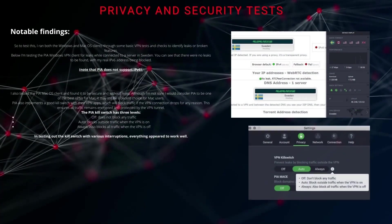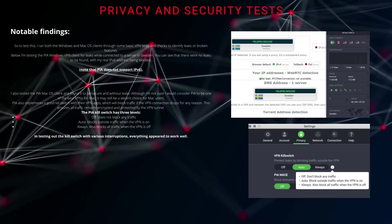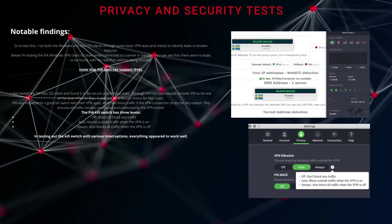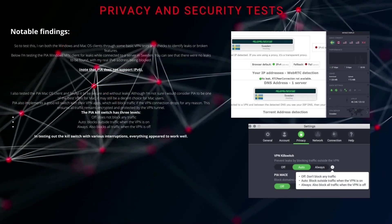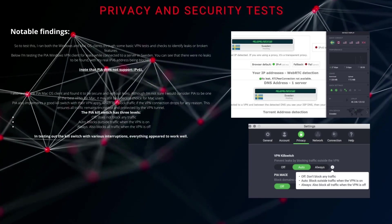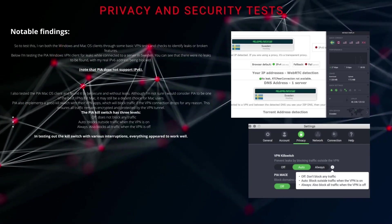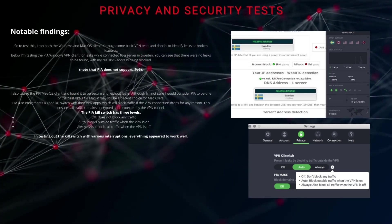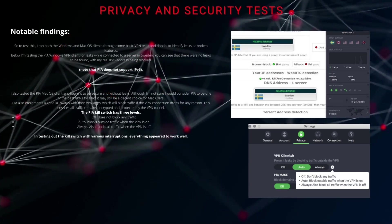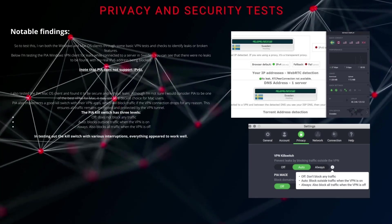Most people using VPNs today need a service that is secure and free of data leaks. While data leaks are common with free VPN apps, this is not something we should expect with a premium paid service. To test this, I ran both the Windows and Mac OS clients through some basic VPN tests and checks to identify leaks or broken features. Testing the PIA Windows VPN client connected to a server in Sweden showed no leaks, with my real IPv6 address being blocked out. Note that PIA does not support IPv6. I also tested the PIA Mac OS client and found it to be secure and without leaks, although I'm not sure I would consider PIA to be one of the best VPNs for Mac.